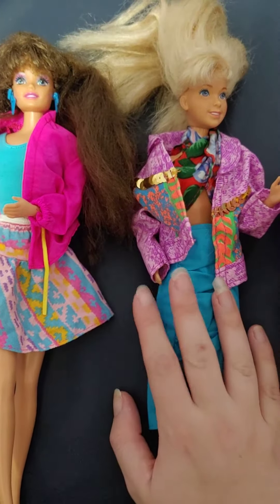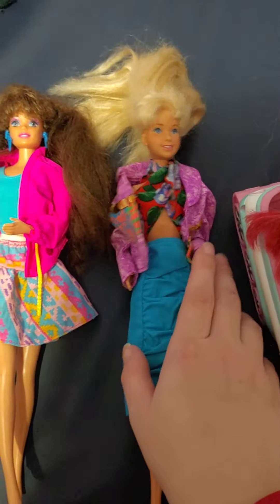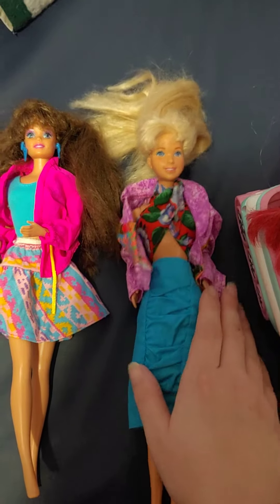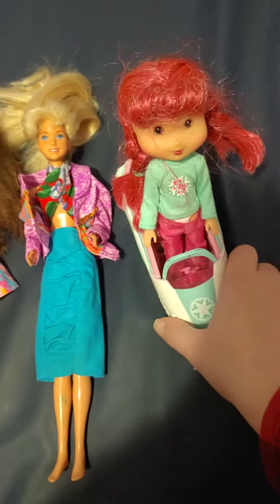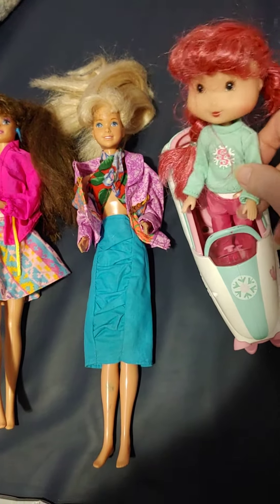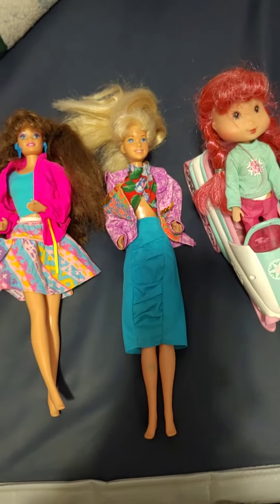Hope you guys enjoyed and let me know what you think of my thrift store haul! This might be my first haul in about six months because I have not been to the thrift store in a long time. They're pretty nice dolls and I will see you guys next time — bye now!